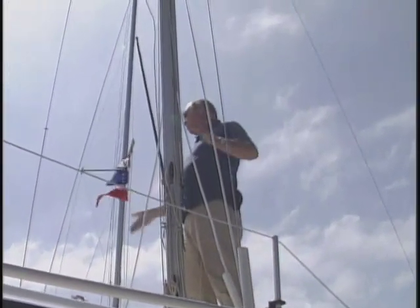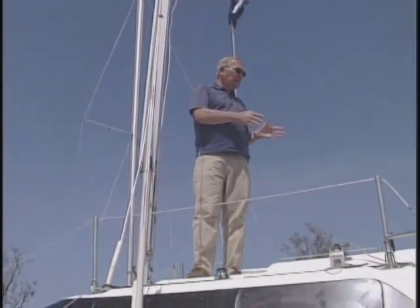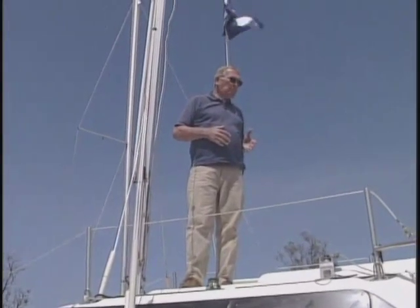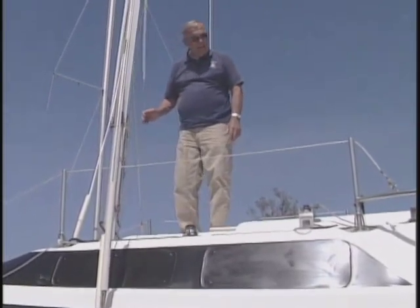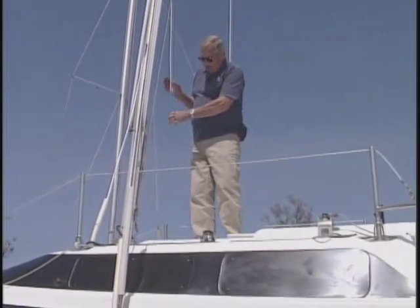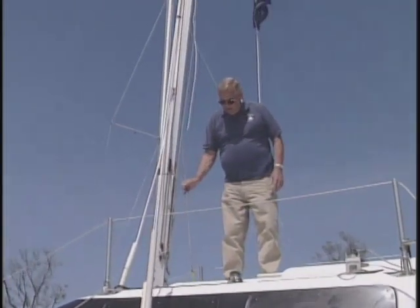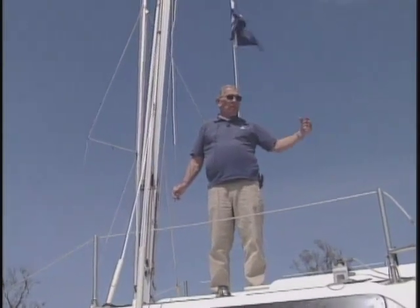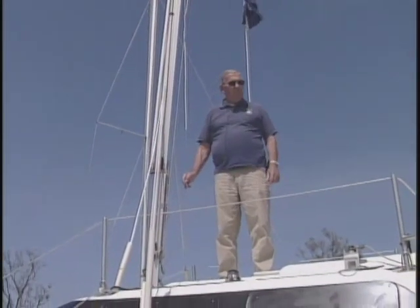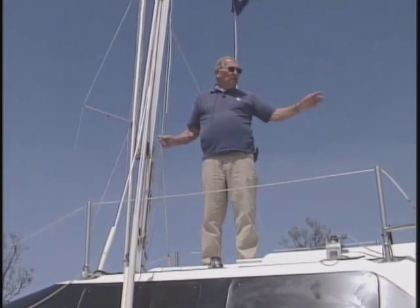Otherwise the boom will hold one sail out. Normally I would have put the headsail on too. Coming back here, my main thing is to put the boom on and hook up the backstay — it's cut to length so I don't have to coil it up back there. The other part is the topping lift, which goes on the end of the boom.